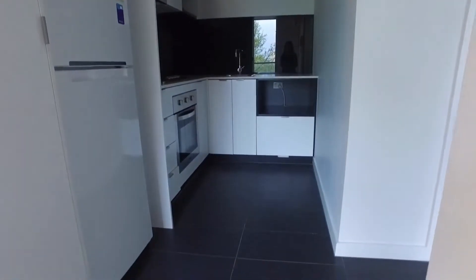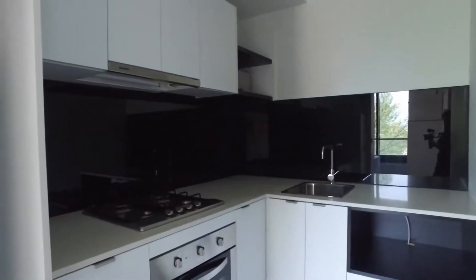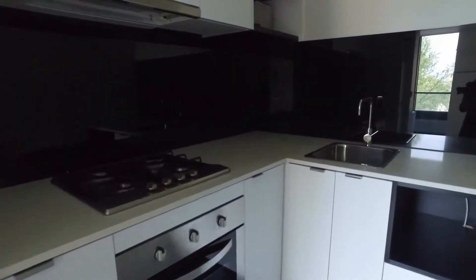Heading right across, we'll go into the kitchen area. As you can see, we've got plenty of space as well — bench top space, full size oven, right across into the kitchen area. There is a dish drawer as well.